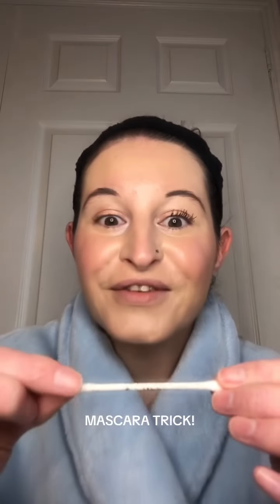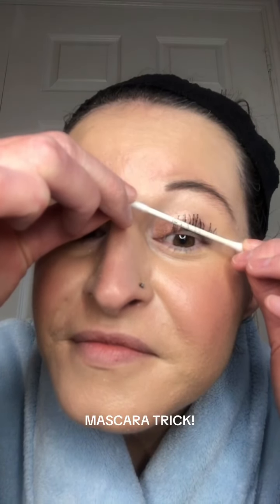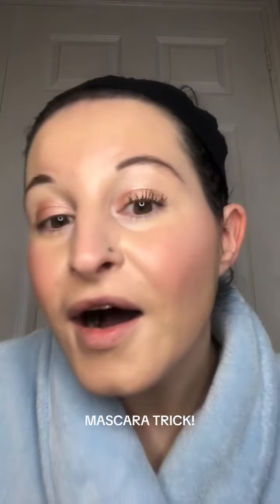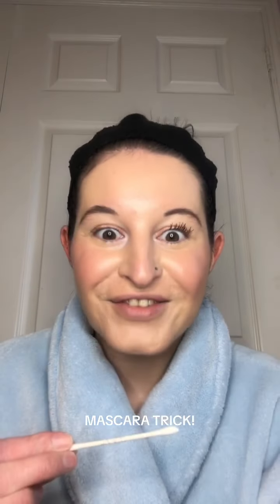Whoa, look at that — they have so much volume! Wow, they look so good. Let's do my other eye now. I did a couple of coats of mascara, then I'm going to take my q-tip and do the same thing.